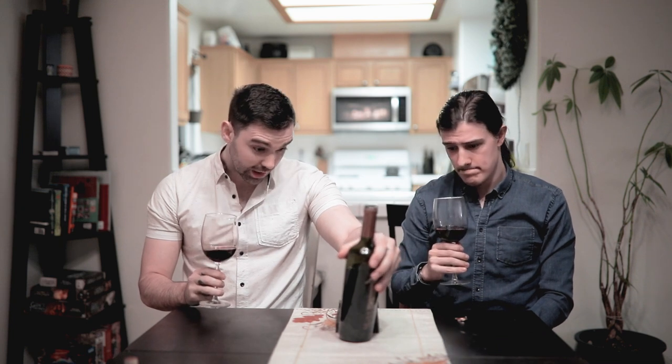That cork almost broke — and that is a custom cork with Antigal on it. It's a pretty dark color so far. Smells quite strong. What's the ABV? 13.9. A little stronger. Let's try it.